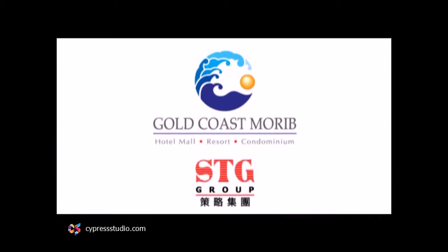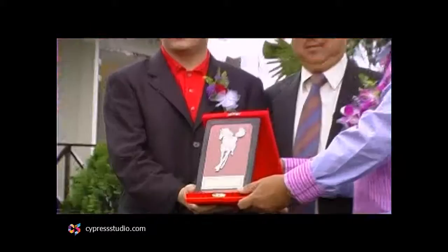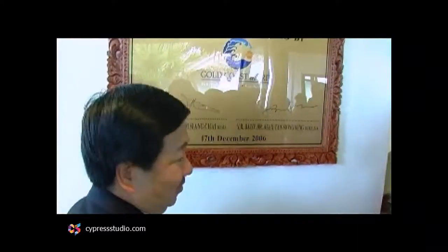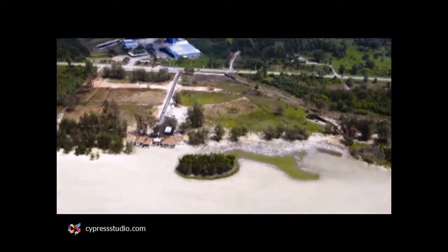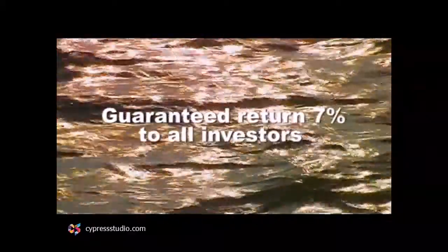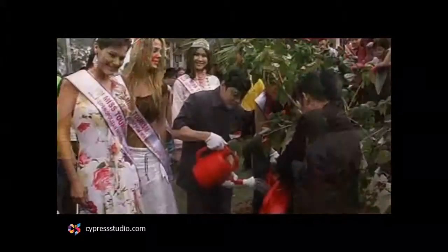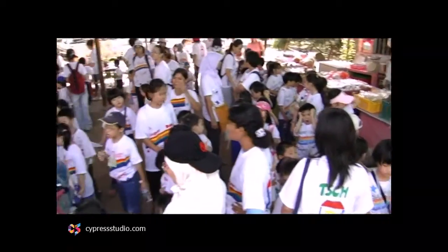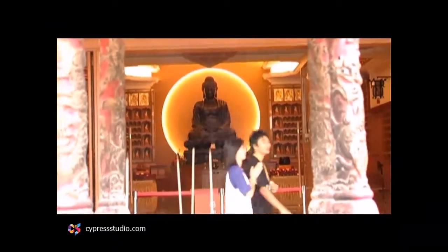Morib Gold Coast is built by a well-known developer, SDG Group, which has extensive planning, development and management experience. The land to develop Morib Gold Coast Resort has been bought by SDG Group, and the development plan is designed to ensure 7% guaranteed returns to all investors. This is made possible by the beautiful beachfront and the fact that every year thousands of visitors visit the Dongzen Temple and the large number of tourists to this area.